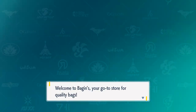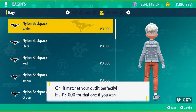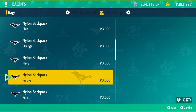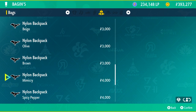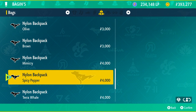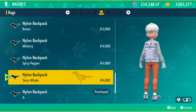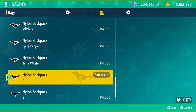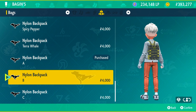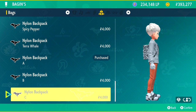The next store is Baggins in Kaskarifa, where you can get cool nylon backpacks that blend almost invisibly into the winter jacket — I really like that and bought one. You can get it in different colors and also different styles like Mimicry which is blue and yellow, Spicy Pepper which is green and red, and Terra Whale which is pink and white. Options A, B, and C are also really cool — especially B in black and yellow, and C in black and white.